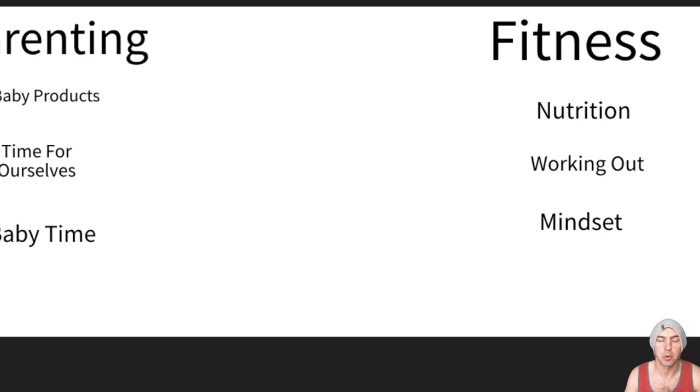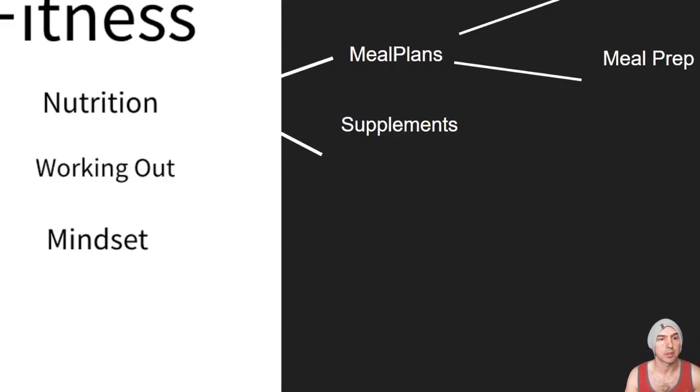You can break them down into subcategories and then break them down further. For this example we're going to do parenting, and those other categories would be like baby products, time for ourselves like my wife and I, baby time like me and my daughter, fitness, nutrition, working out, and mindset.